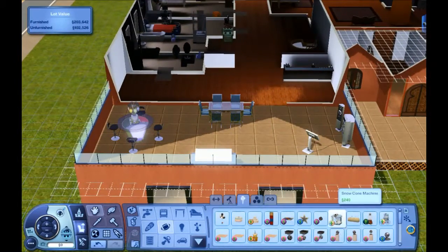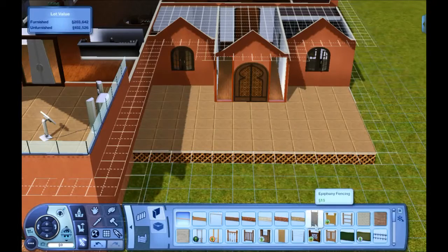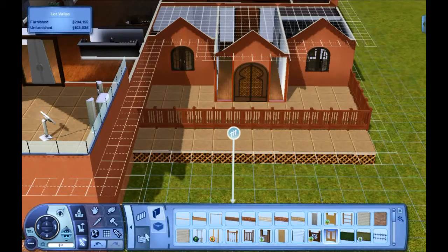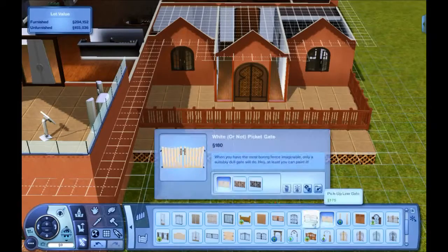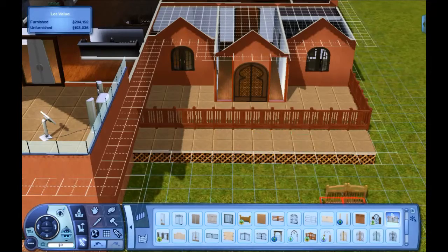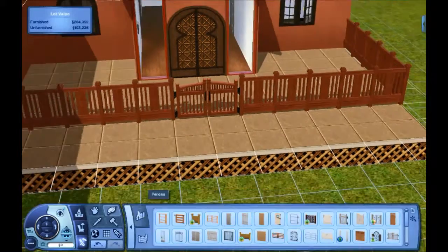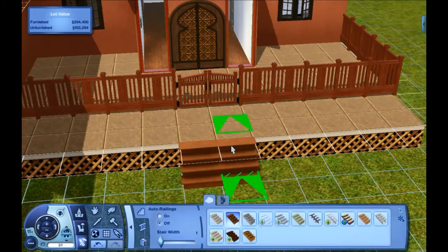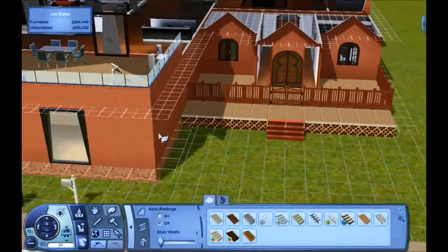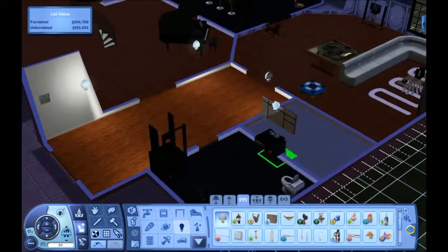I recorded this earlier today so it's been a full day since I've seen it. Going ahead and getting the fence in — it's a dark pretty color. I feel like it was easier in The Sims 2 to find a fence gate. I just find it really hard in The Sims 3 to find something that matches when it comes to the different kinds. Some fences are hard to match with gates and some aren't — some of them are easier to detect than others.